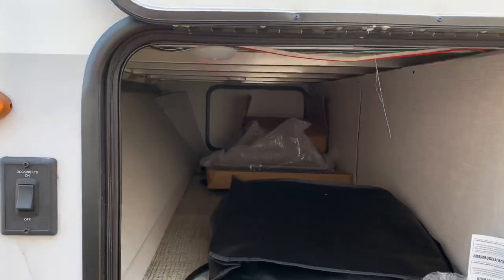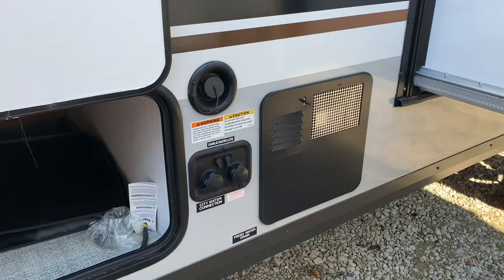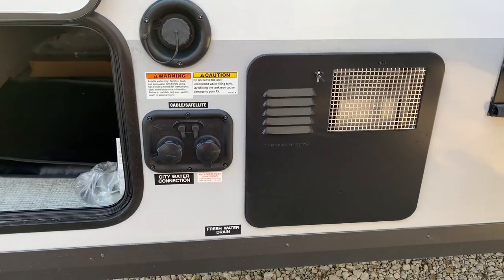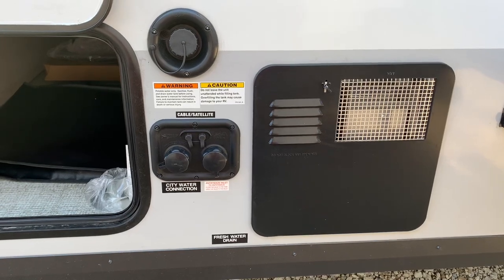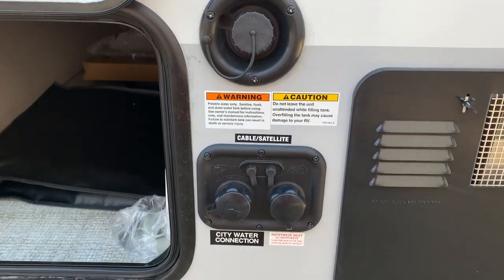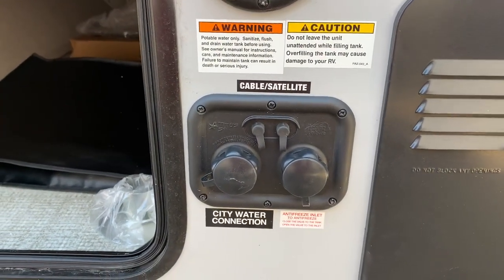When we get to the other side, there's pass-through storage. I want to talk about the new locks on the compartments. Gas-electric water heater is standard. All your water hookups: city water, potable water fill, cable and satellite hookups, and your winterization inlet.